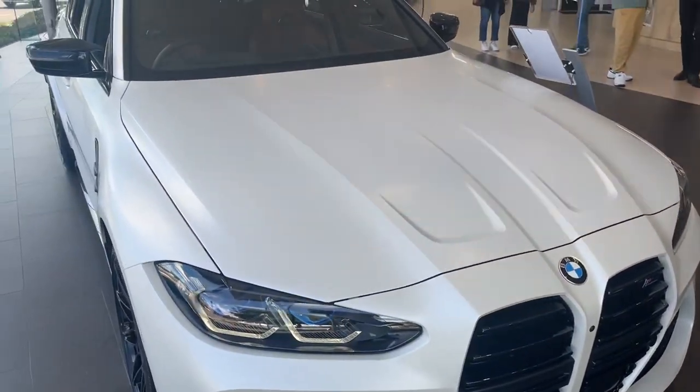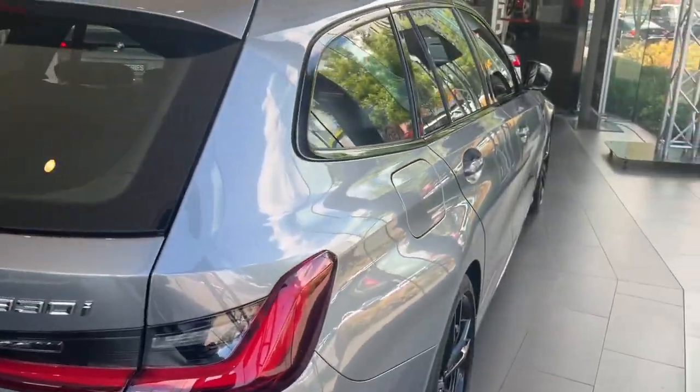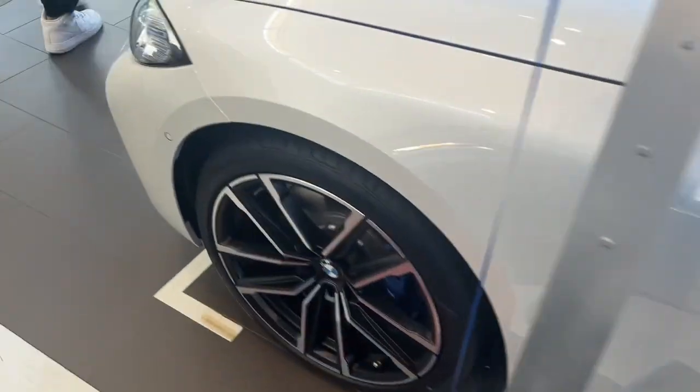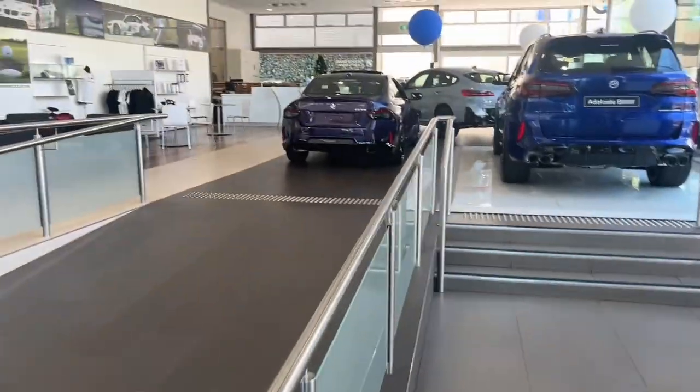We're inside BMW right now and I'll show you some of the cars. So we've got this M3 Comp Touring which looks really nice, and there's another car - I'm not sure what it looks like. There's one I don't know what type this is, maybe an M2 or something new. And there's a new M2 over there as well.